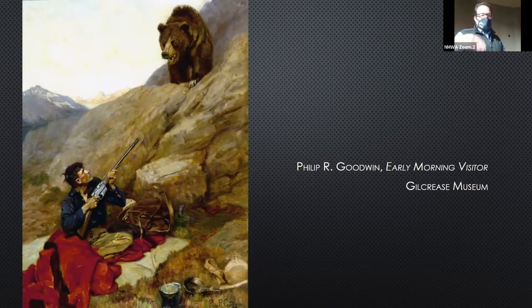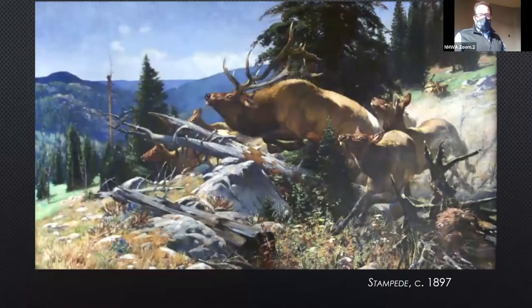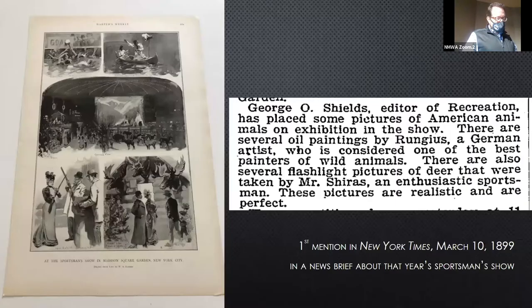Luckily for us, the Stampede painting at the museum uses that same perspective — the hunter is in the background, but all you can see of him is a little plume of smoke. So it's not distracting; you don't have a gun pointing right at you. The hunter back there has shot this elk and caused this stampede of the others in the foreground. This is Rungus's first mention in the New York Times.